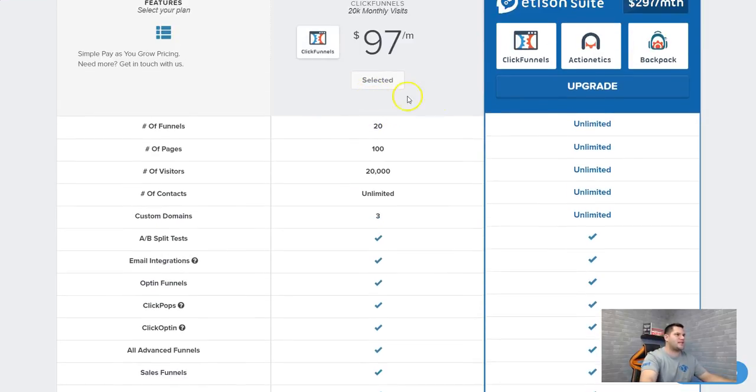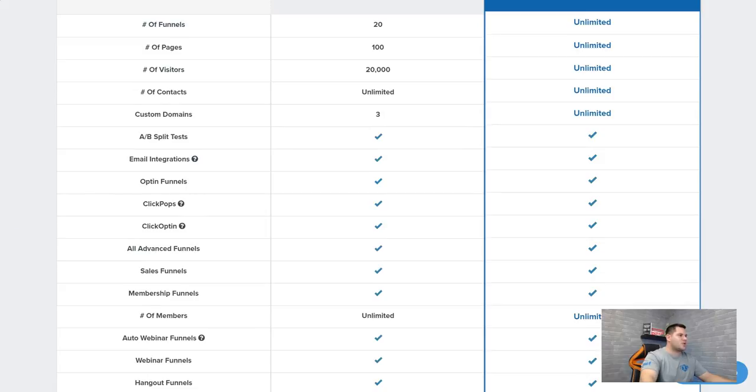I'll put a link down in the description box below and you can go check out ClickFunnels — it's a 14-day free trial. I highly recommend it. If you have a business, whether it's local or online, ClickFunnels will help you out. One of the things I really like is there are opt-in funnels and email integration — whether you use Aweber, ConvertKit, or MailChimp, you can integrate it all here and it's very simple.